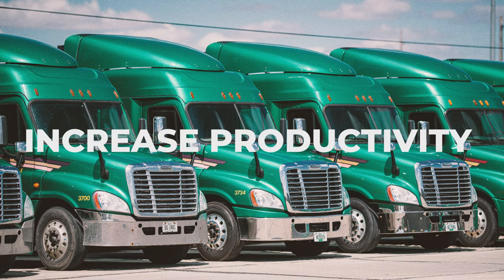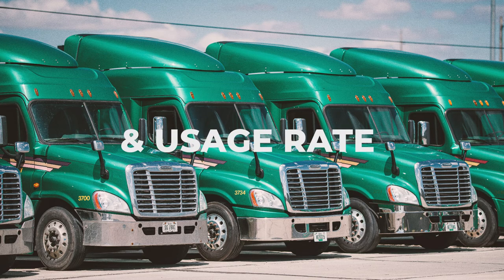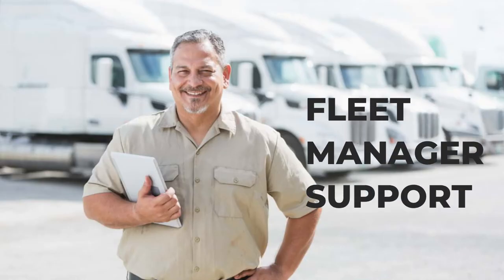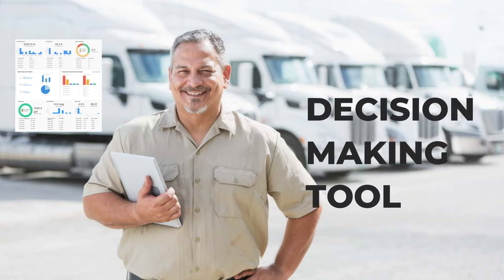Increased utilization and productivity by pinpointing underutilized assets, understanding how the vehicle is being operated, and making informed decisions about your fleet turnover. Support the fleet manager by providing all necessary data to build a decision matrix.